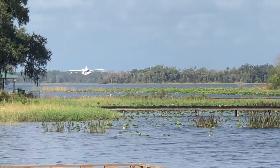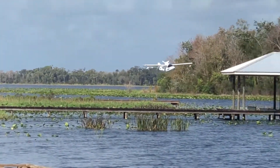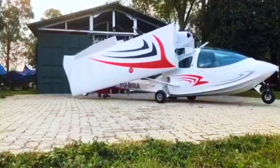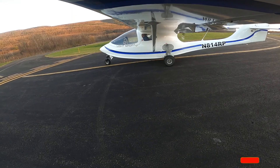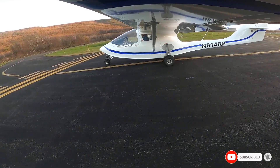The C-Max M22 excels in short takeoff and landing capabilities, making it an ideal choice for pilots who need to operate from remote airstrips or waterways. Powered by the reliable Rotax 912 ULS engine, the C-Max M22 delivers 100 horsepower, providing ample power for a variety of flying conditions. The aircraft features a length of 19 feet 10 inches and a wingspan of 33 feet 6 inches.